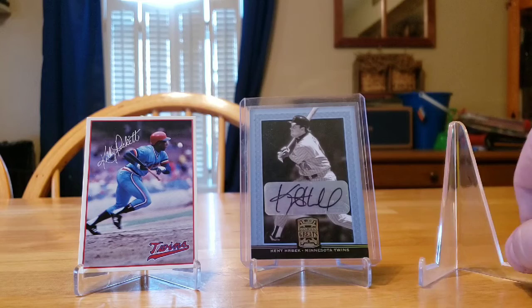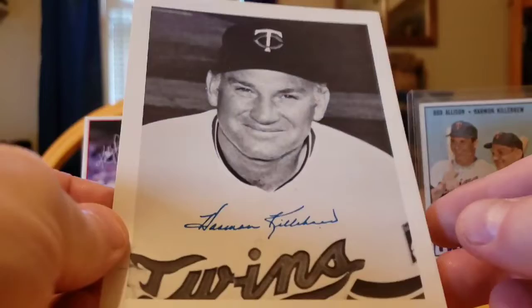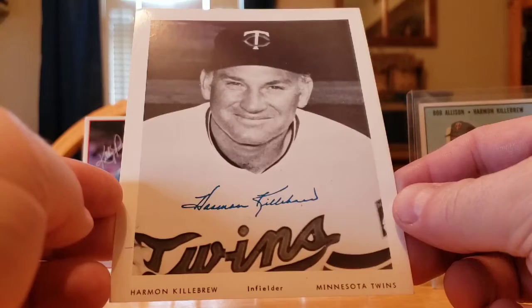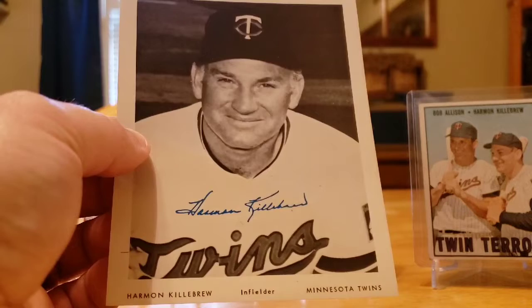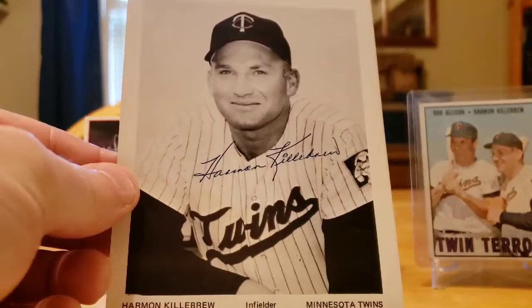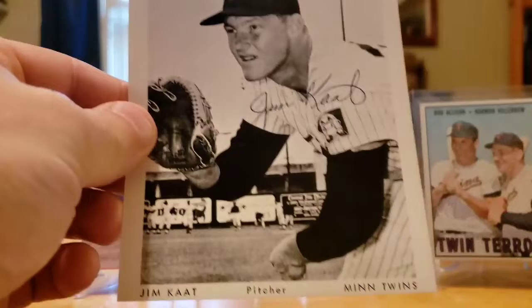Shout out to Dustin Bellinger for tipping me off to this little lot. It's a lot of team photos — I don't know if anybody can tell me what years they were printed in or who the publisher was. They are really nice cards, approximately four by five inches. My dog was having a fit. The auction said 60s to 80s, but I'm pretty sure these are probably 70s to 90s. Here's another Harmon Killebrew, but these autographs are facsimile autographs — they're not real autographs. You've got a Jim Kaat.